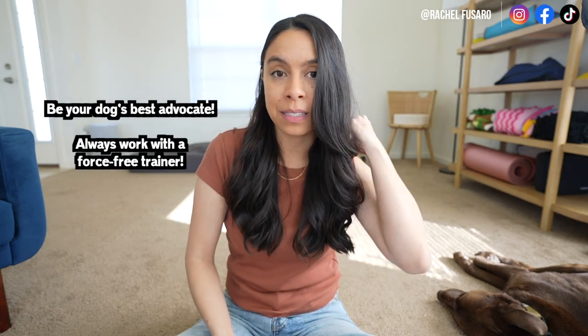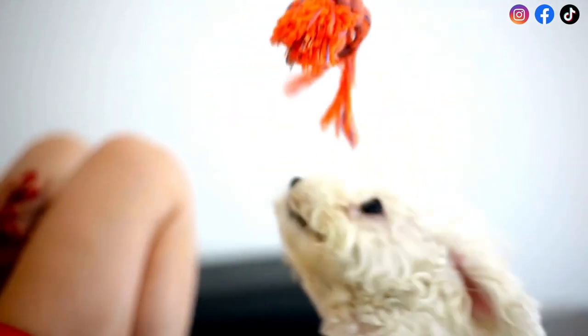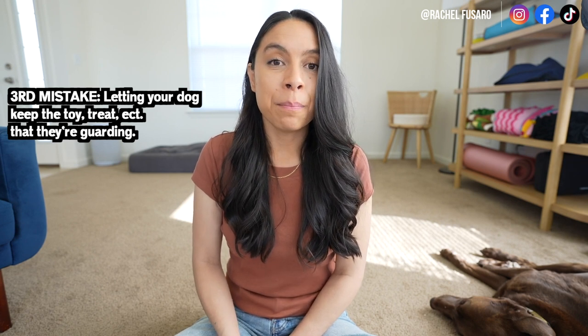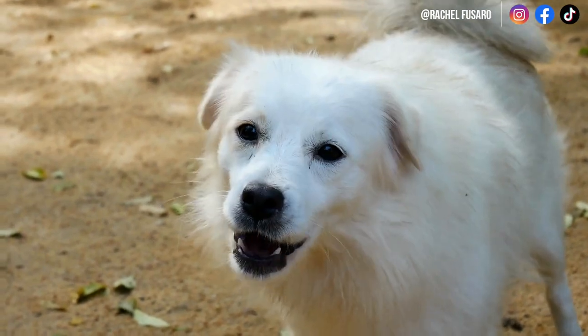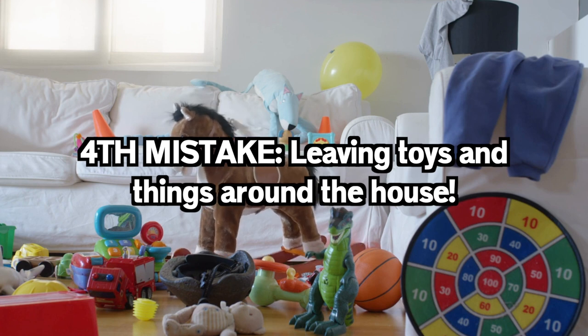You might not like this next mistake because it may be something you're not ready to do, but I find it important: if there is a certain item — a specific chew bone, a ball, or a toy — that your dog particularly values and is causing a lot of issues in the home, it might be best to not give that anymore. If your dog growls or snarls when you try to take the ball away after fetch, I personally would probably not give that specific item if it was causing issues. Also, avoid leaving toys out at all times — constant access makes it more challenging to manage and work on that behavior. Instead, give the toy for a dedicated play session and then work on trading it.